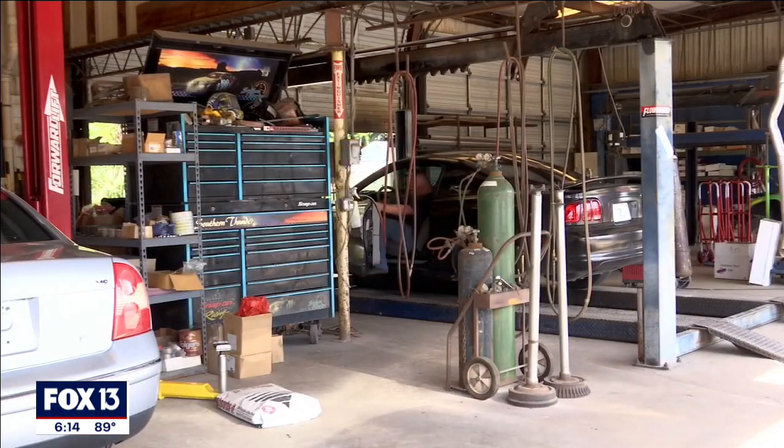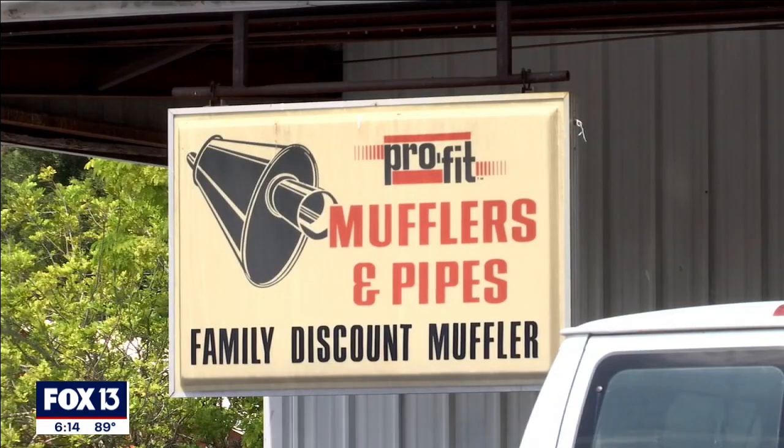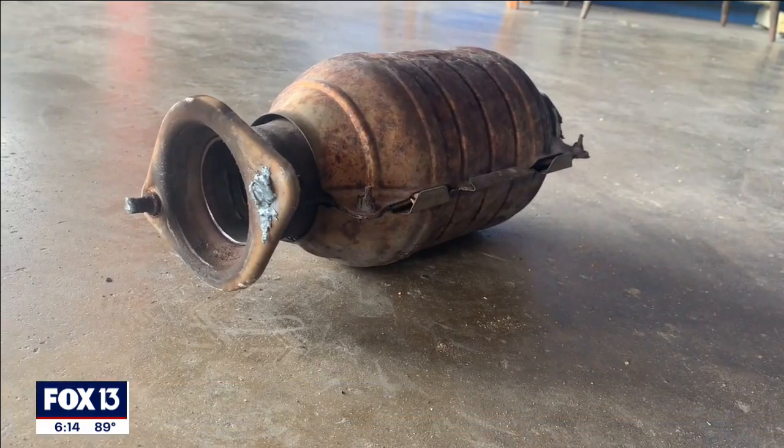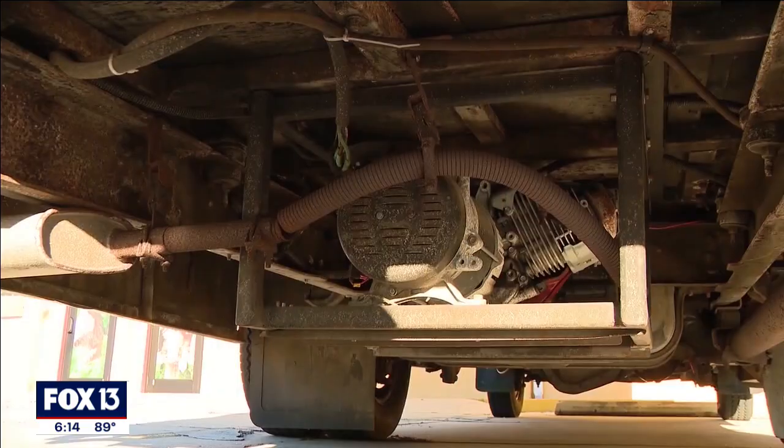Chet Roberts, who owns Family Discount Muffler in Bradenton, sees it firsthand. He's getting anywhere between one and four cases a week of people who've had them stolen. Roberts says the thieves are after the precious metals inside — the platinum, rhodium, and palladium in the converters, which are very valuable.